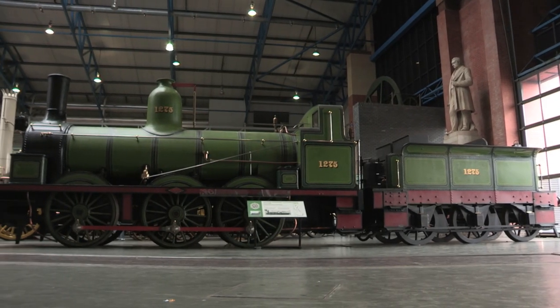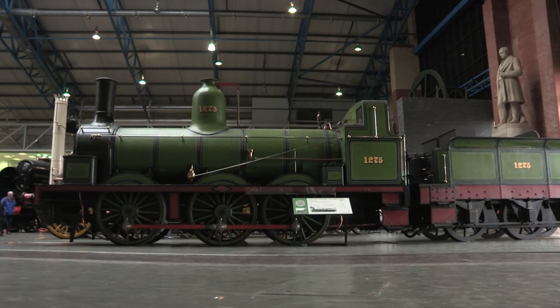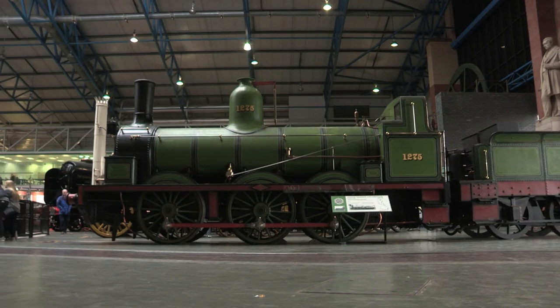Am I the only one imagining what it must have been like to see her slogging up the southbound climb to Goathland?